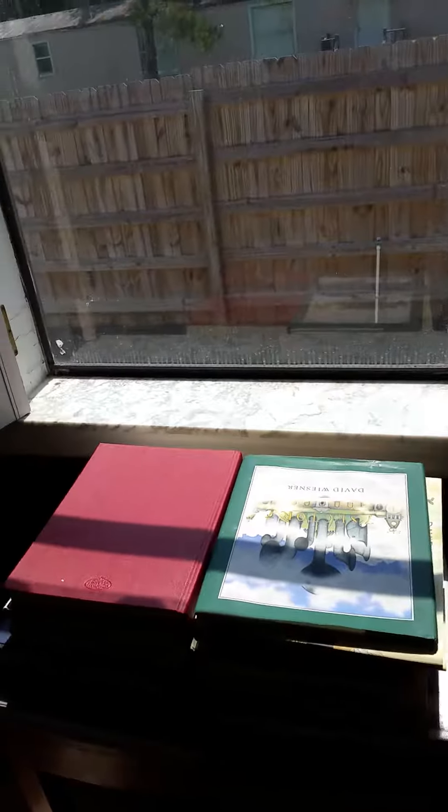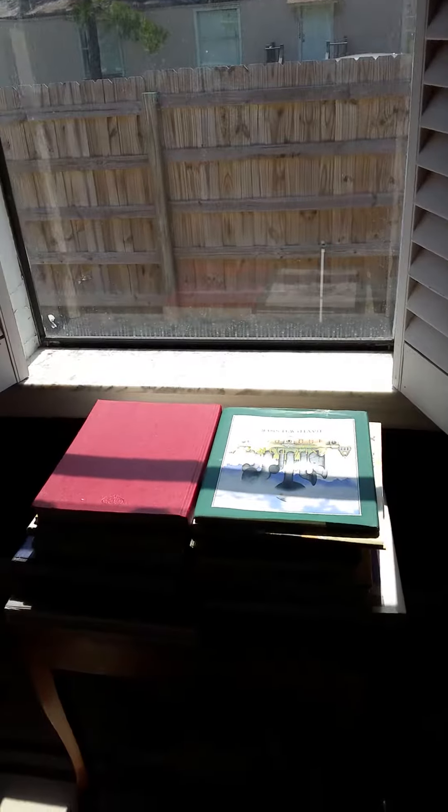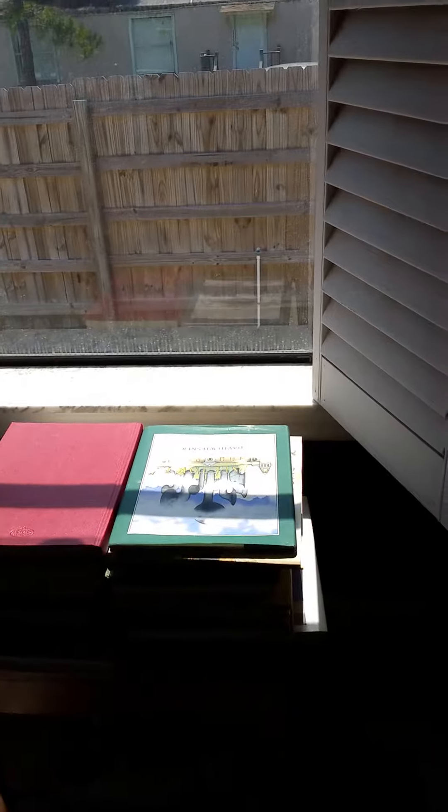This is where I put Koba in the morning. I put her in this window for an hour, an hour and a half, something like that.